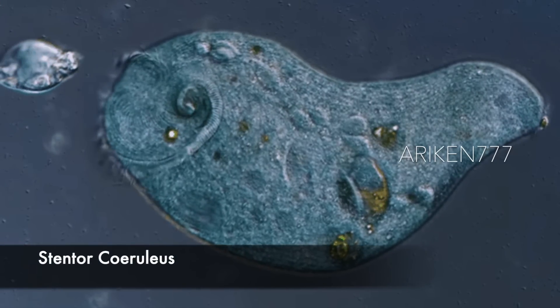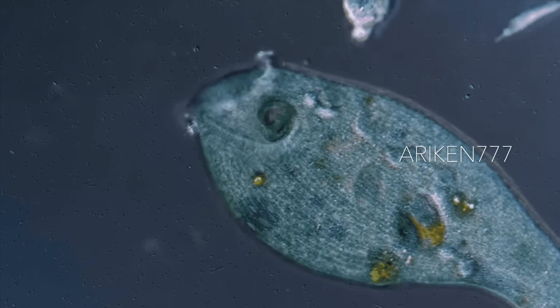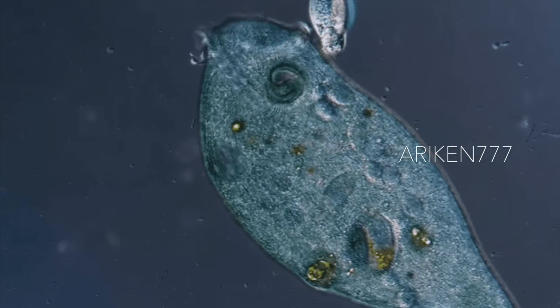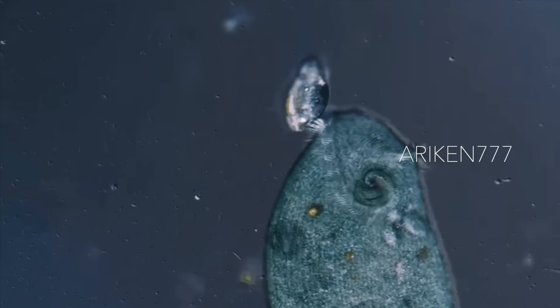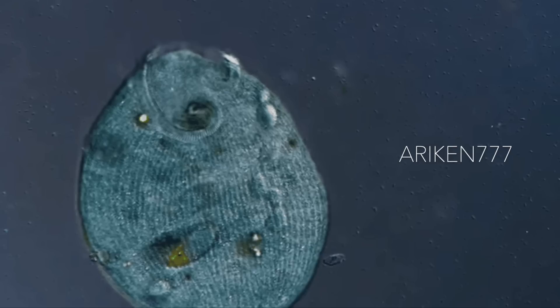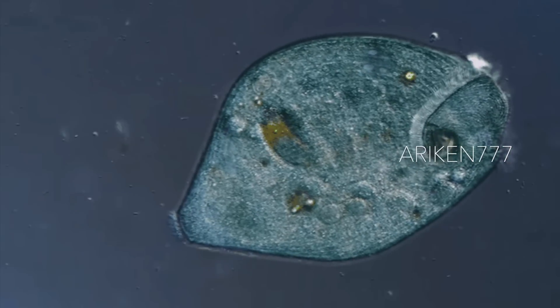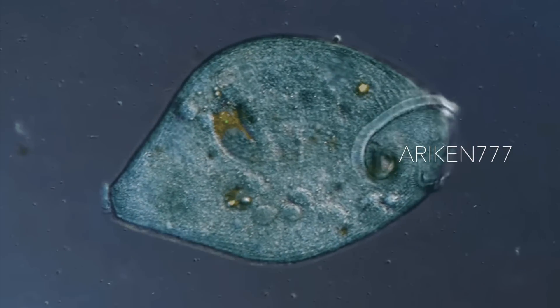A Stentor cyrilius — a protozoan that lives in fresh water and feeds on smaller microorganisms such as bacteria, diatoms, and rotifers. It feeds by creating a micro whirlpool above its mouth, which sweeps food into its mouth. The whirlpool is created by a row of pulsating cilia around the rim of its mouth.